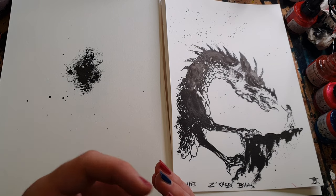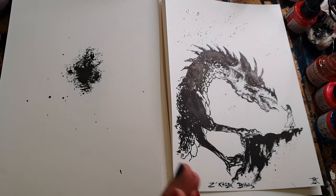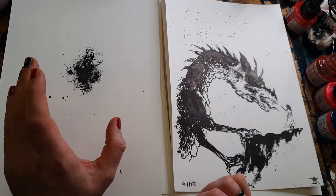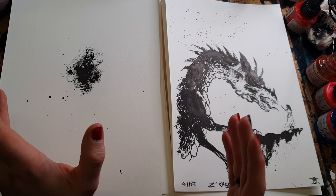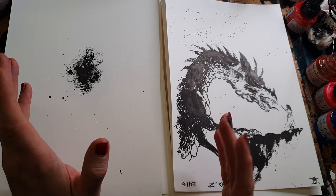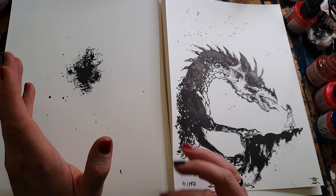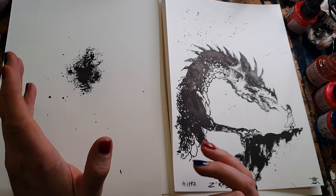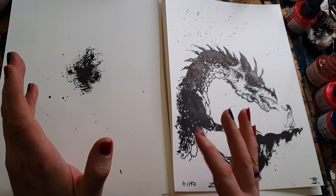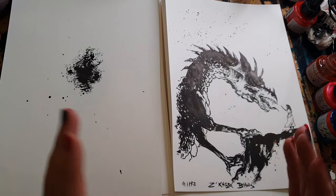One of the most common questions I get is: do I know what I'm going to draw when I make the random inkblot? Or is it truly random? And the answer is, it is random — but you can also choose for it to not be as random. I'm going to show both of these approaches.